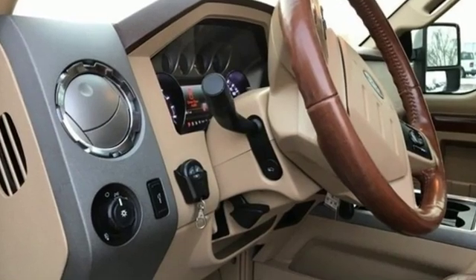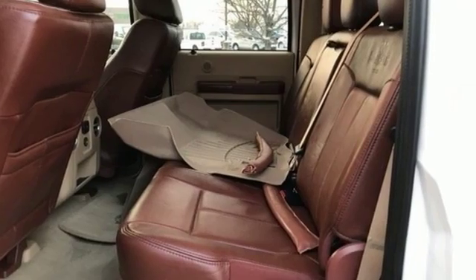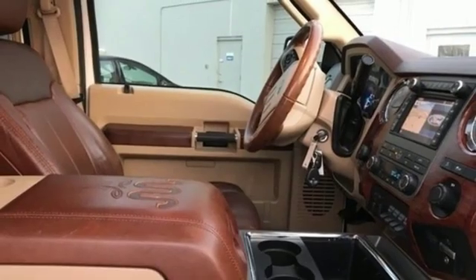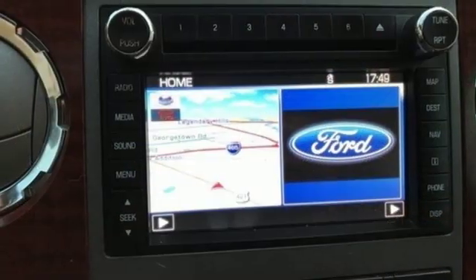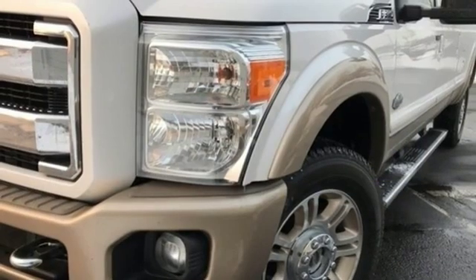Auxiliary audio input, power heated mirrors, dual zone climate control, rear parking sensors, remote engine start, driver memory seats, turbo V8 engine, aluminum wheels, firm suspension, and front heated and ventilated leather split bench seats.